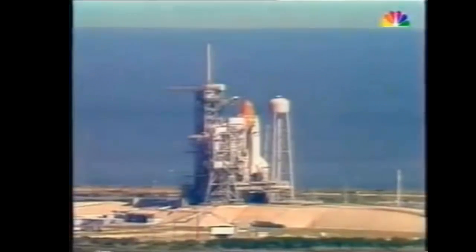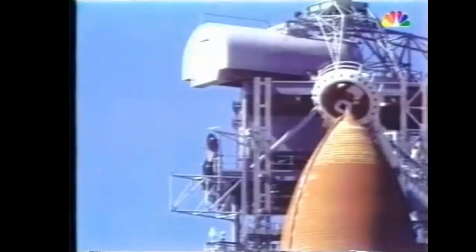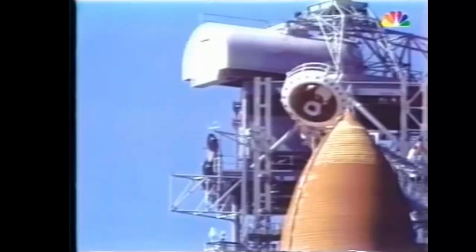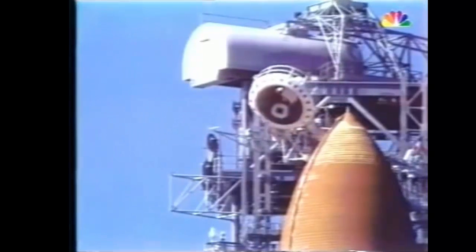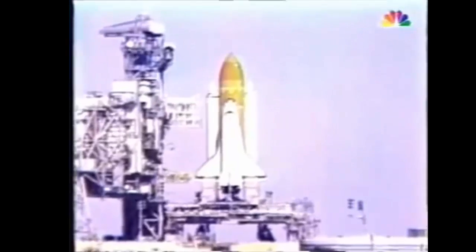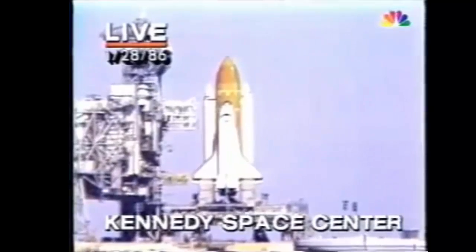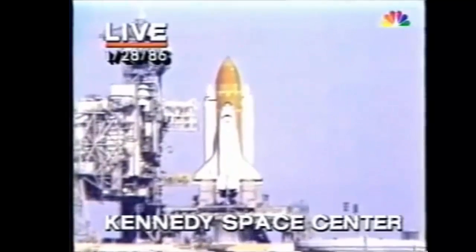90 seconds and counting, the 51L mission ready to go. In Los Angeles, where it is three hours earlier than Florida, NBC's affiliate KNBC decided to cover the launch live. This is a special report from Channel 4 News. Good morning, I'm Kent Shachnik and Space Shuttle Challenger is just a few seconds away from blasting off from the Kennedy Space Center near Cape Canaveral, Florida. Let's take a look right now. Challenger finally getting ready to leave KSC — its launch delayed a couple of times because of weather and mechanical problems. T-minus 15 seconds. The voice of launch control, Hugh Harris of NASA.